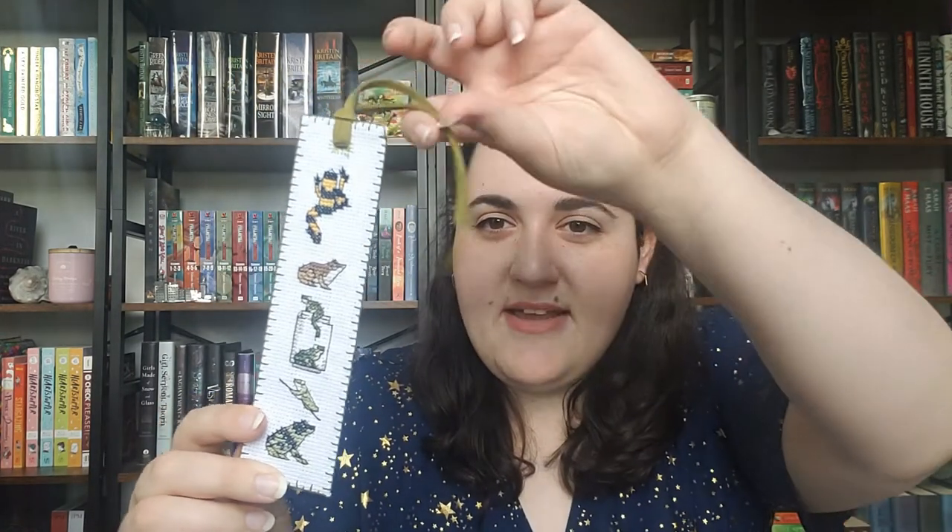Next I made another bookmark using a frog sampler, so I have a bunch of different frogs. I tried to make a tassel but it didn't come out as loose as I wanted, so I don't really use this one too often.